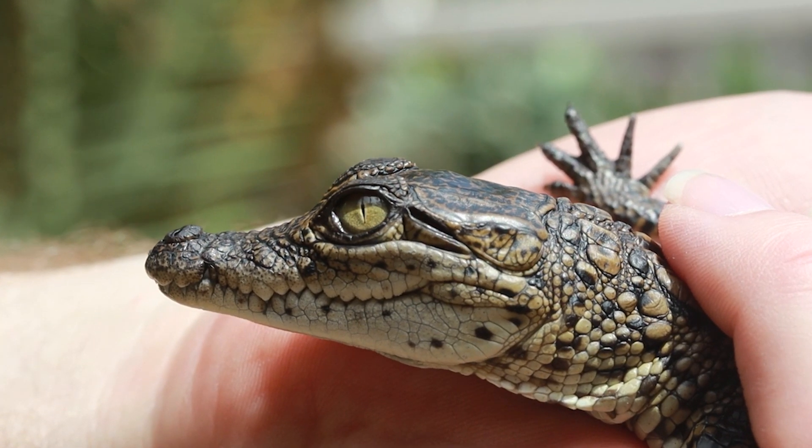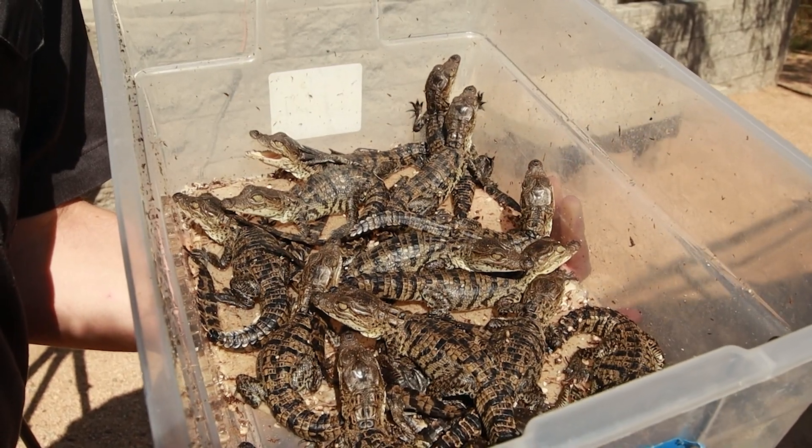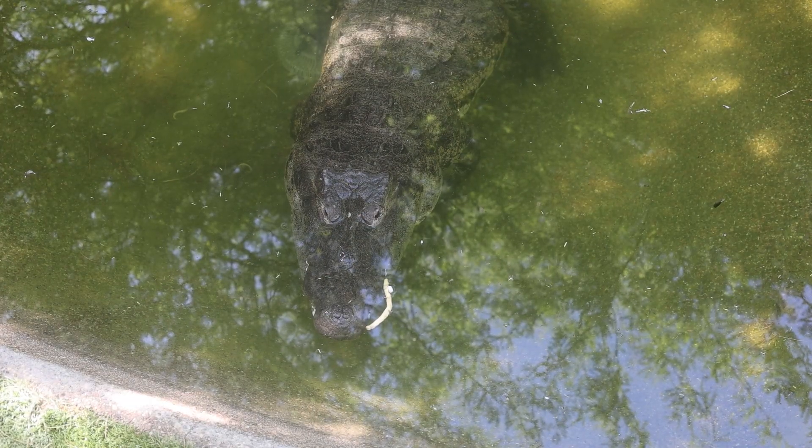Half the babies actually go to the Dallas World Aquarium because Morticia is on loan to go with Morty, our male, there. So we split the babies and half of them will go over to the Dallas World Aquarium in Dallas, once they're hatched and we get them head-started.